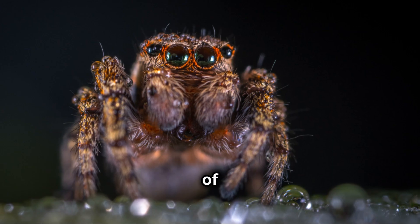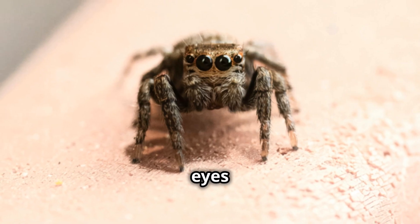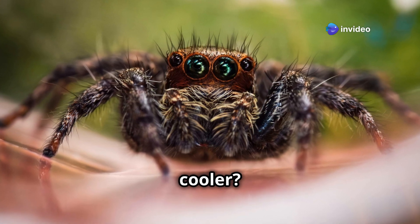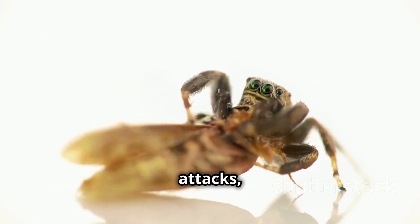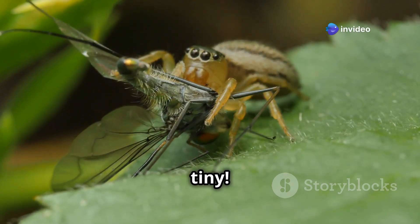Jumping spiders have some of the best vision in the arachnid world, thanks to their eight eyes. The two largest front eyes give them sharp color vision, while the others help with detecting movement and depth. But what's even cooler? Jumping spiders are surprisingly intelligent — they use problem-solving skills to plan their attacks, even taking detours to outsmart their prey. That's some serious brainpower for something so tiny.